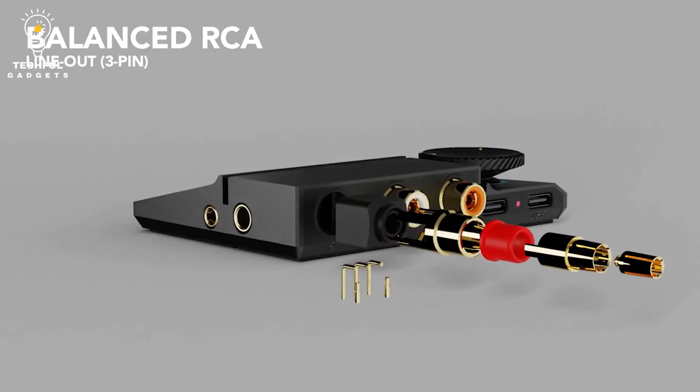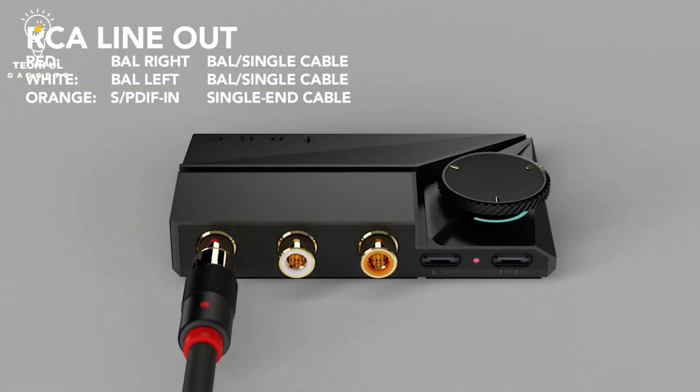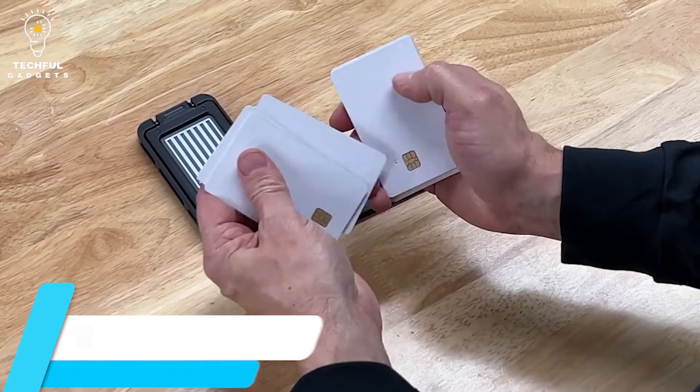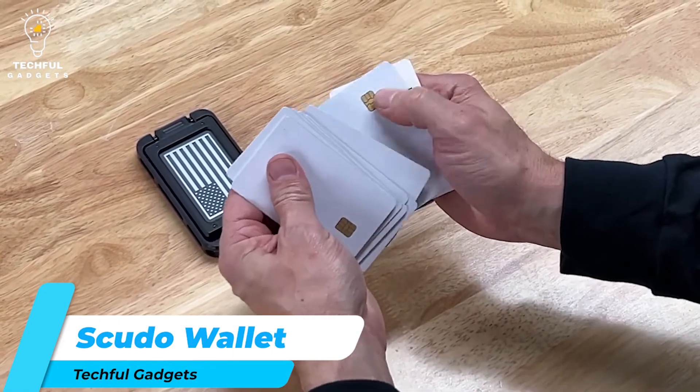The amplifier receives a signal from your smartphone and amplifies it before sending it to the speakers. A knob on the amplifier lets you control the volume level, and because it's so small and lightweight, you can carry it anywhere.